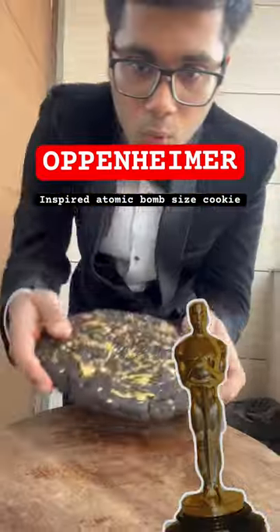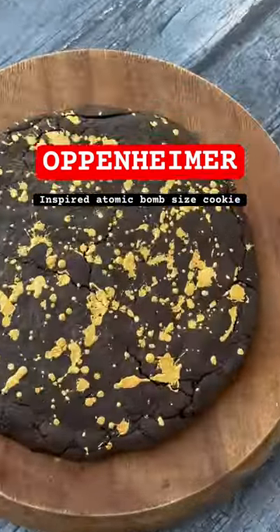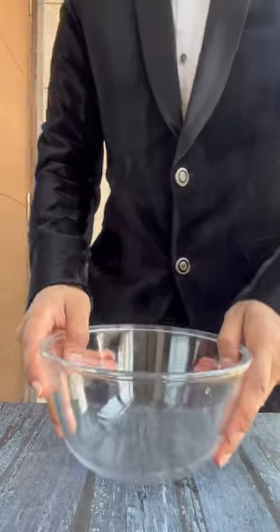Oppenheimer bombed the Oscars last night by grabbing 7 Oscar wins. So let's make this Oppenheimer inspired gigantic cookie. Dress up in your tux because it's Oscars night.